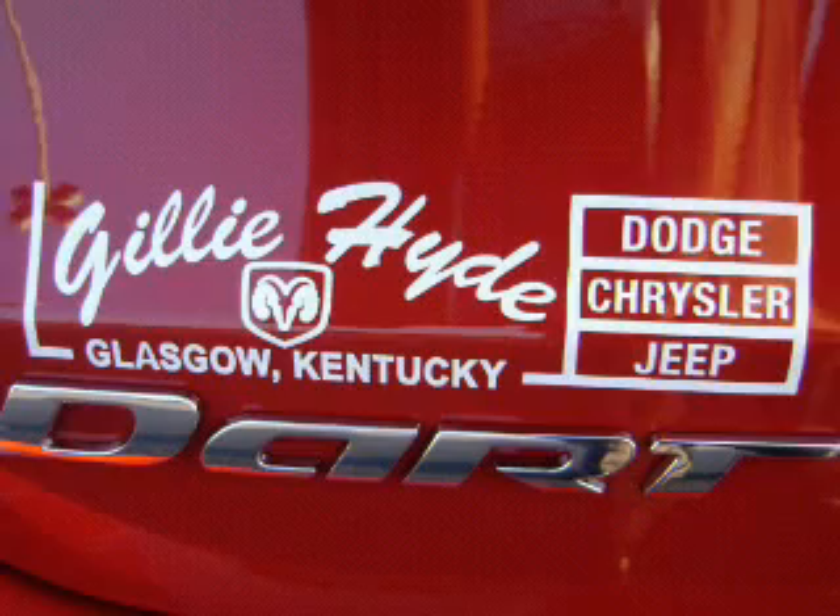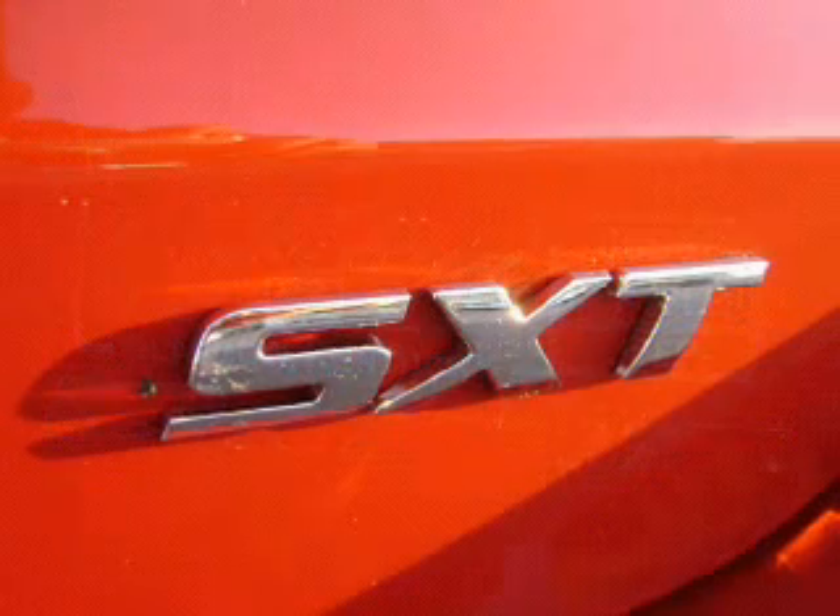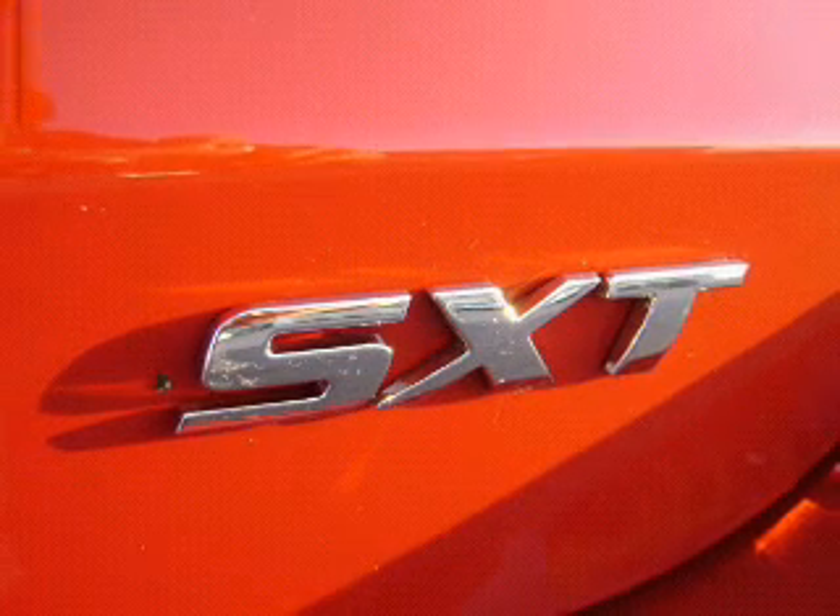Power door locks. Power windows. Cruise control. An AM/FM stereo with a CD player. A satellite radio. Power mirrors. An alarm system.